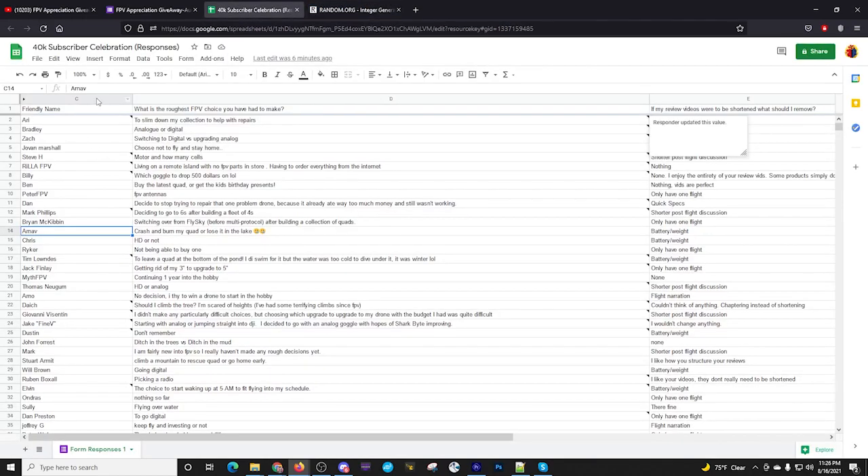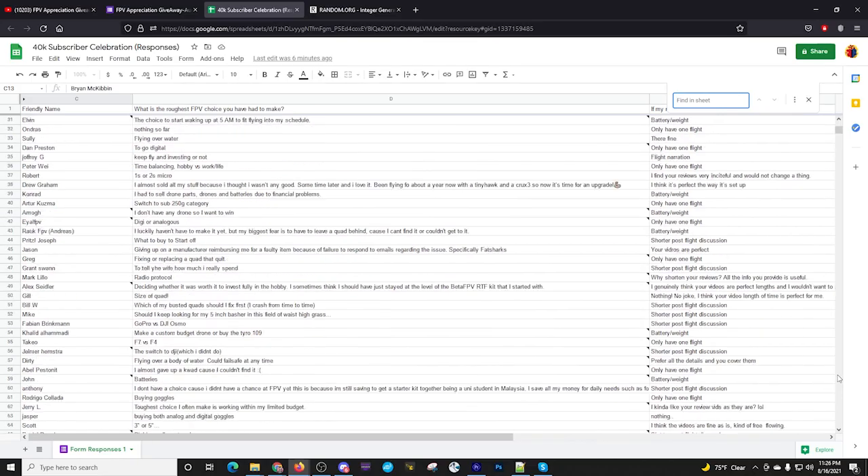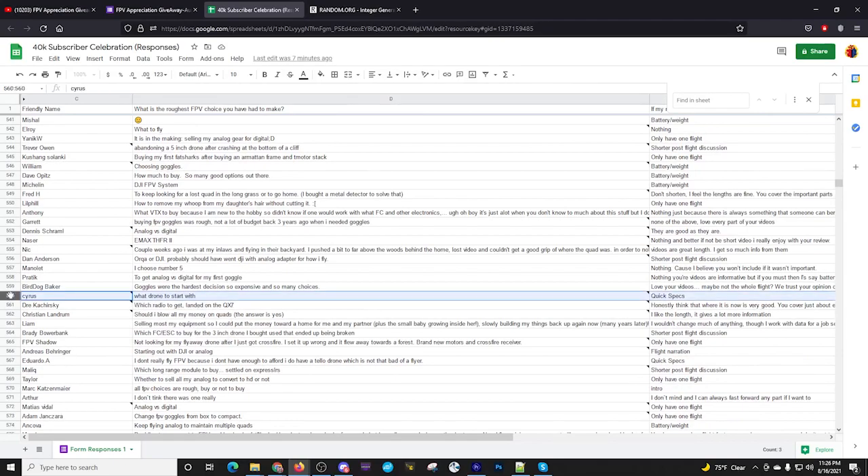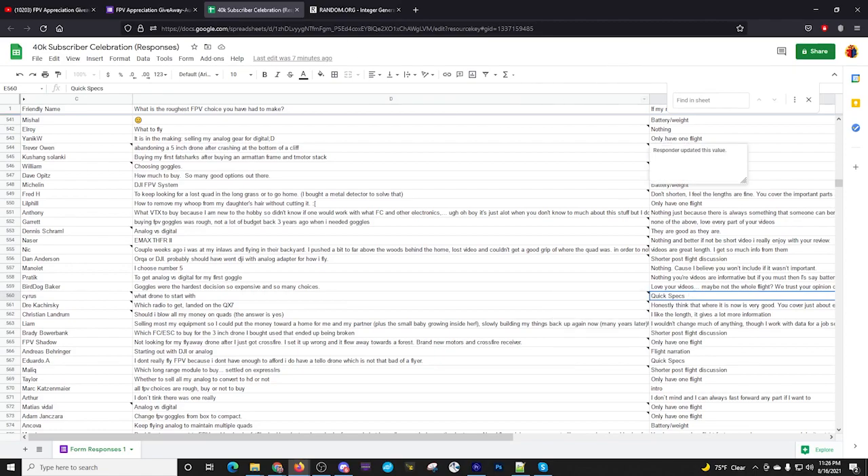Number 560 — Cyrus. I need to figure out the navigation shortcut some other time, so doing it the old-fashioned way. Cyrus: his roughest choice was what drone to start with, and he supports dropping the quick specs. Cyrus is number eight.